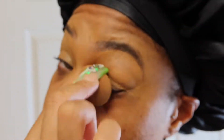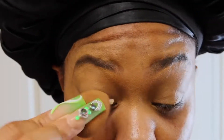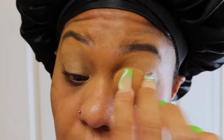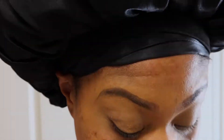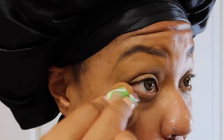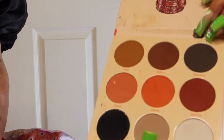Because I have oily eyelids, I'm going in with my MAC Prep and Prime and I'm using this to prime my eyelids before I do any eyeshadow work. I also use it for under the eyes because I have watery eyes and I get a lot of creasing.